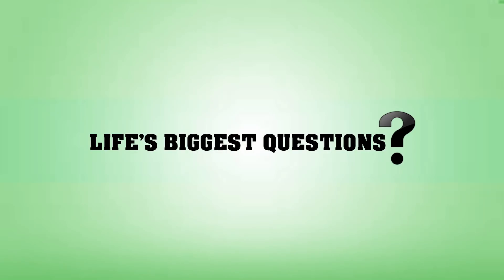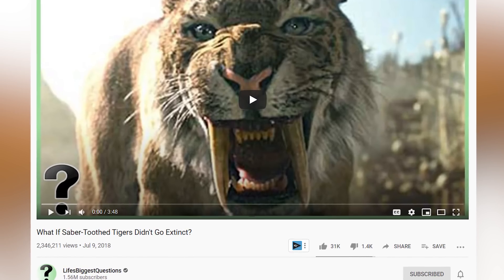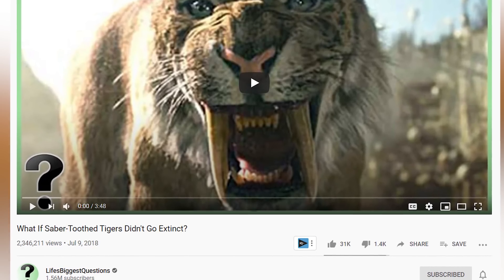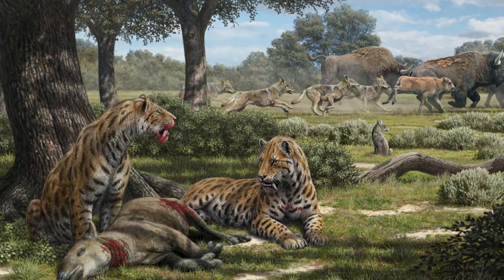As always, feel free to drop some questions you'd like answered in the comments below, or simply drop your thoughts on this video. I'll be replying to some comments from a previous video to wrap this one up. If you want a more in-depth video regarding the Sabertooth Tiger in general, check out our video 'What If Sabertooth Tigers Didn't Go Extinct' from a couple years ago. Our understanding of the Sabertooth Tiger is constantly evolving, and some of what we do know has been up for debate.